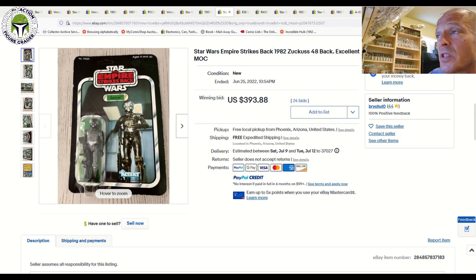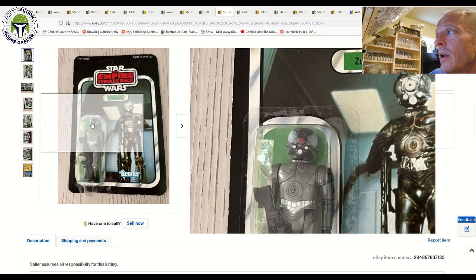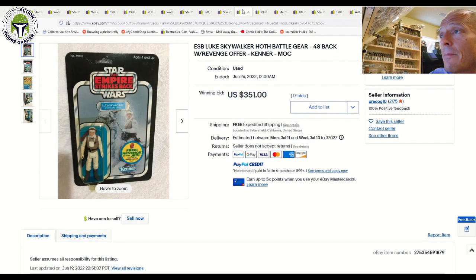Here was a Zuckuss on the same card back — a 48-back A, unpunched — with a crease in the upper right-hand corner and lots of edge wear, but it appears to have a clear blister. That one sold for $393.88 free shipping. I think that's a great deal for a roughly 75-grade Zuckuss 48-back A.